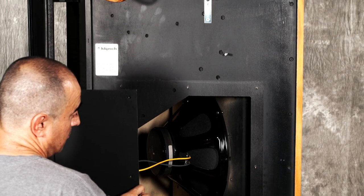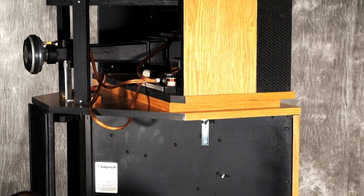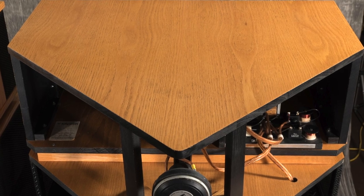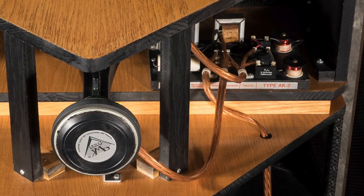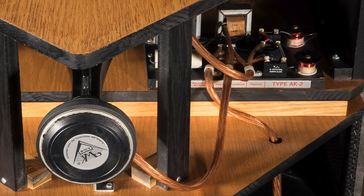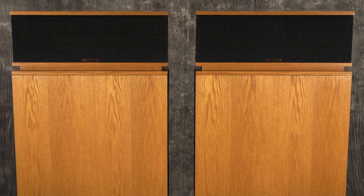The folded bass horn achieves a 64-square-foot radiating area by its corner placement, using the mirror effect of the corner walls and floor. This kind of low-frequency performance had not been possible before without gigantic bass cabinets the size of a small car.